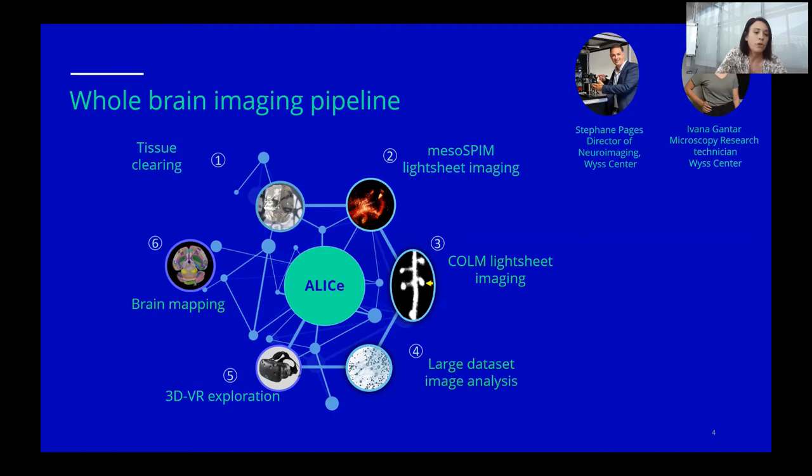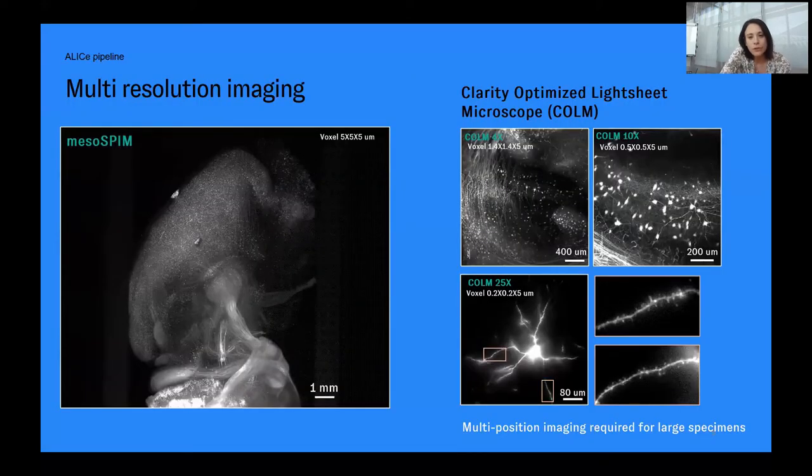In this pipeline, we have the possibility to clear tissue, mainly with X-Clarity, even though our imaging systems are compatible with any clearing methodology. So people can jump into the pipeline at different steps. The imaging of whole organs is undertaken by MesoSPIM for cellular resolution imaging, and then COLM — a clarity-optimized light sheet microscope — can achieve up to diffraction-limited resolution.